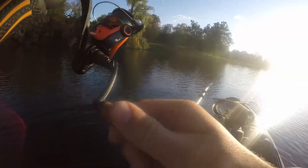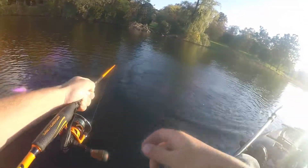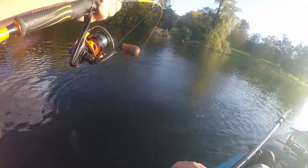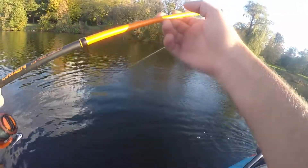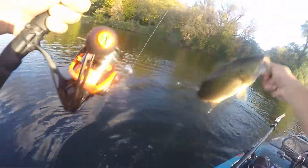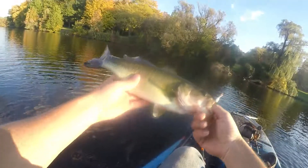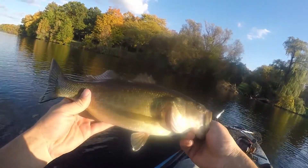There we go. A little bit better one than the old Ned Rig. Working this drop off along this weed line here. About a 15 incher or so.